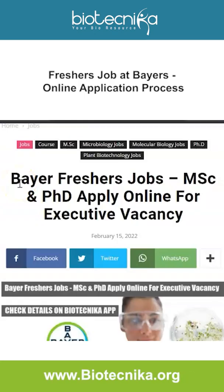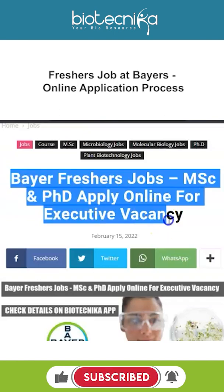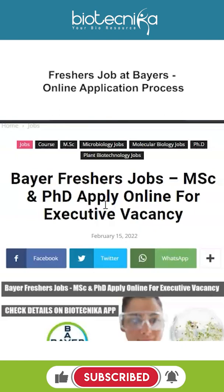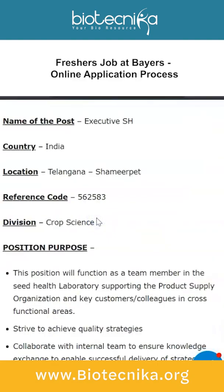Hello everyone, Biotechnica is back and this time with some freshers jobs for you. This is a freshers job for MSc and PhD candidates, and it is an online application process for an executive vacancy. Let's take a look at all of the eligibility criteria for this freshers job, and a little bit about the company Bayer.